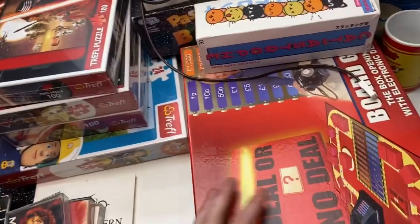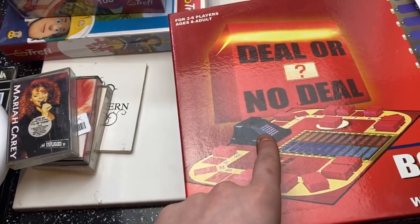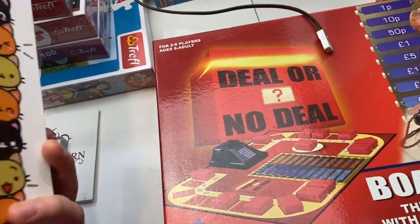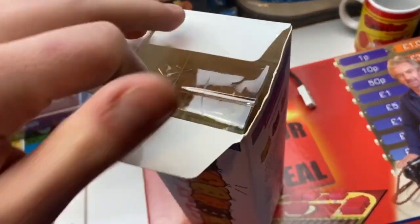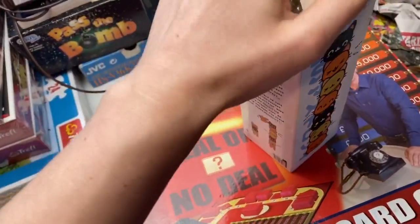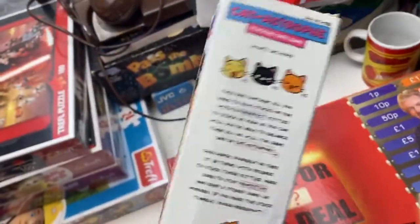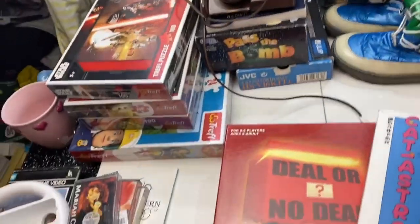Deal or No Deal board game — pretty sure it's complete, needs testing. Last time I looked it was about 15 pounds — might have gone up or down. Next: Catastrophe, a game where you stack cats like Jenga but going up. Paid 1.49, should get about 10 pounds — brand new and sealed. Then a bag of Skylanders stuff for Xbox 360 — don't think there's much value in that anymore but it's probably the best time to get rid of it.